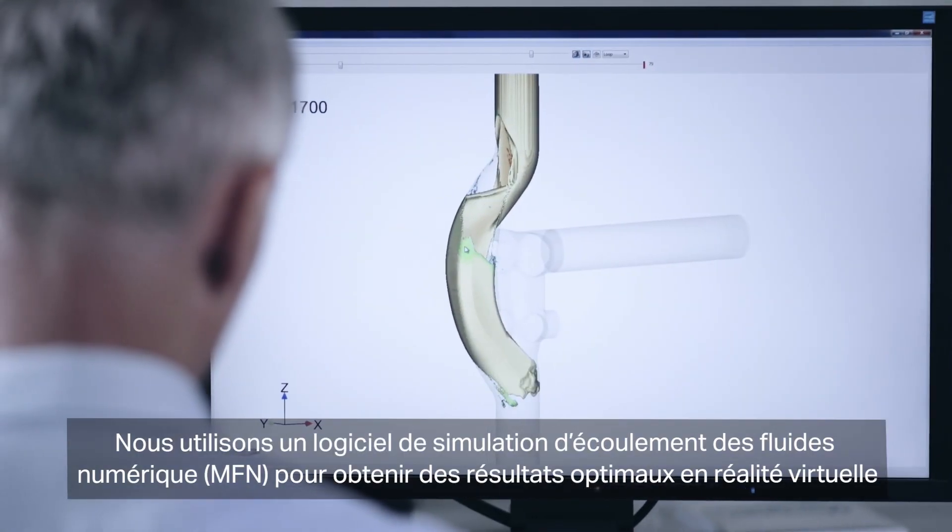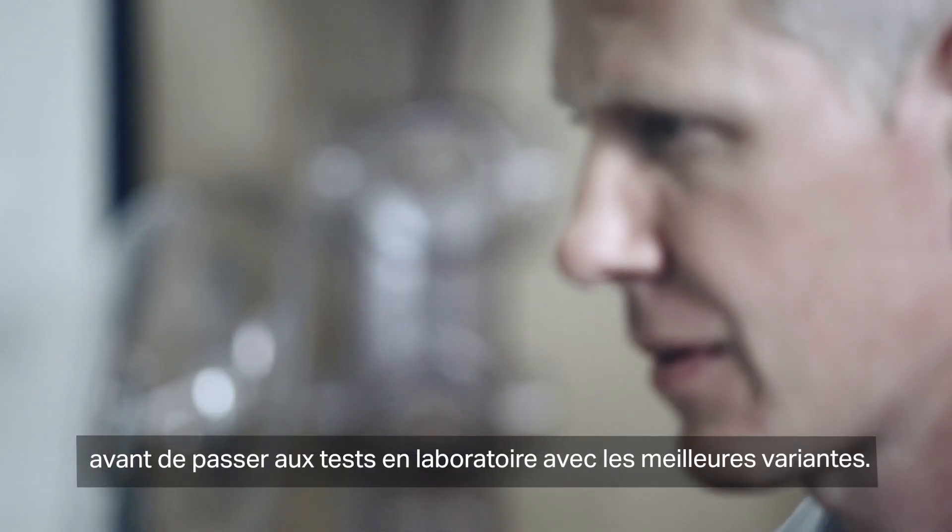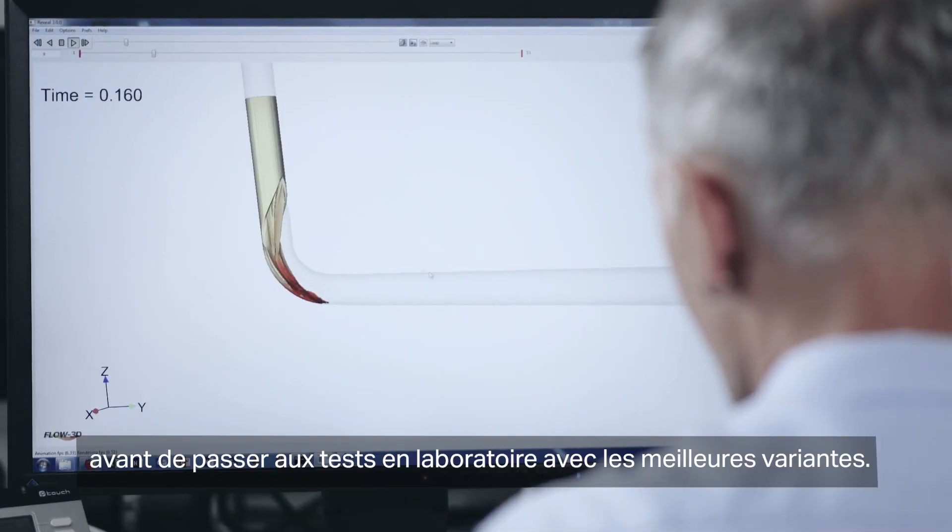We use the numerical fluid simulation CFD to look for the optimum in virtual reality before we go with the best of several solutions into the lab.